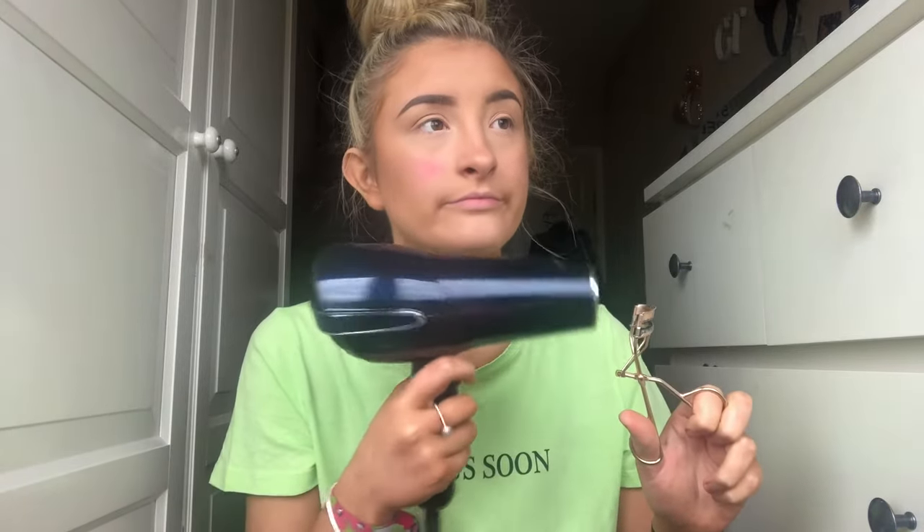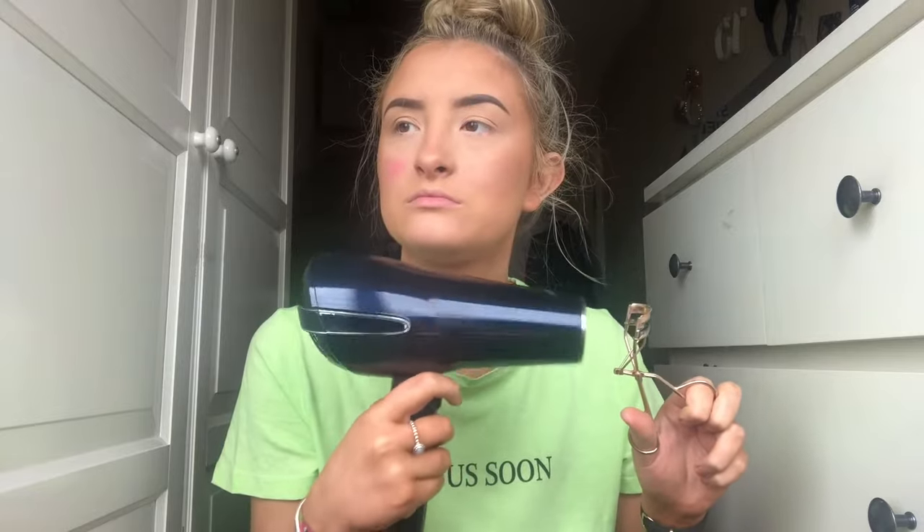Hack number three requires a hairdryer and eyelash curlers. Apparently, you turn it on to the hottest heat, heat up your curlers, and it curls your eyelashes a lot more. Because I have a hairdryer out, my whole body is freezing now.